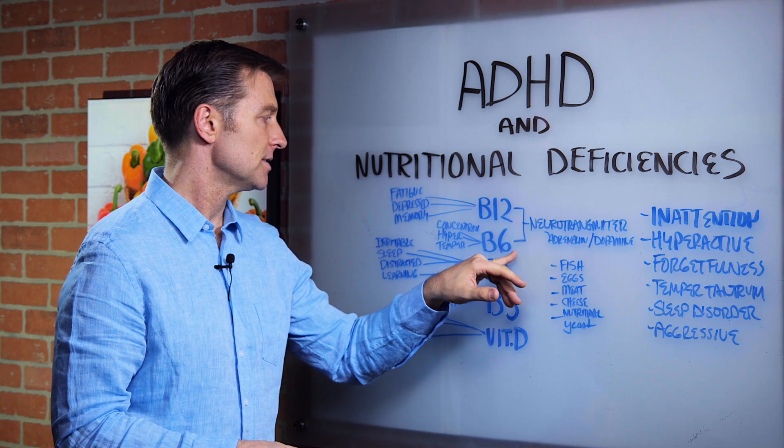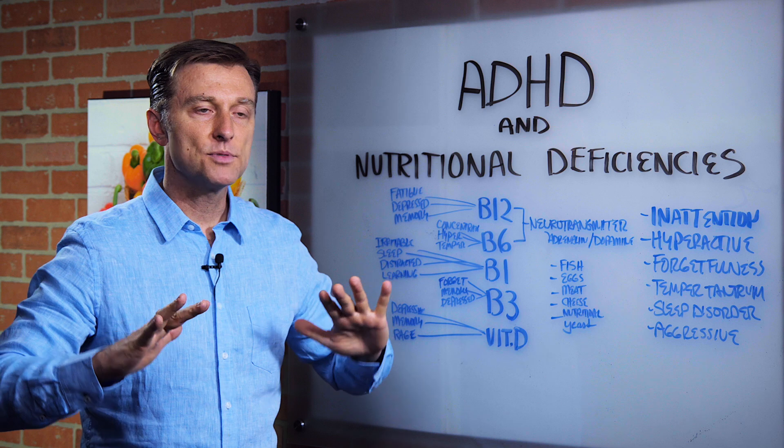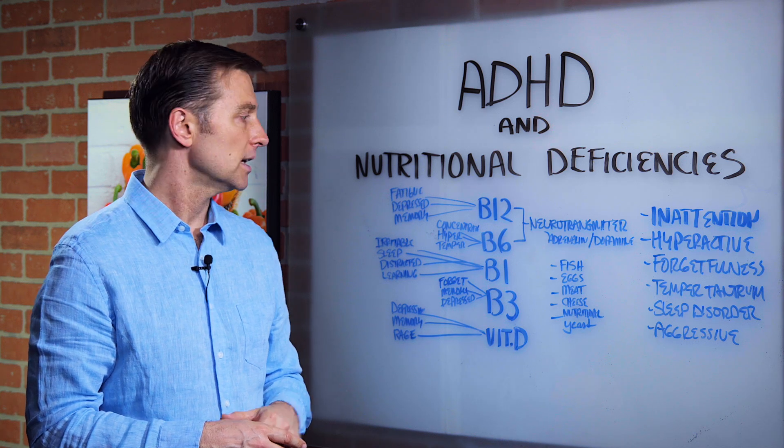Vitamin B6 deficiency controls concentration and calms the nervous system down. If you're deficient, you're going to be hyper and you're going to fly off the handle very easily.